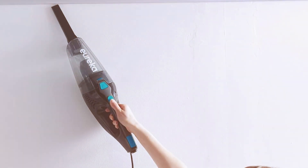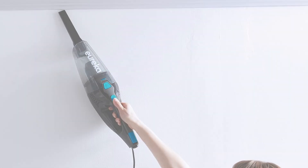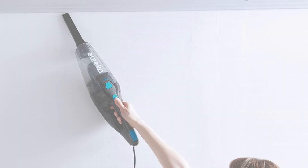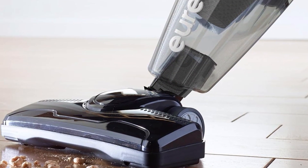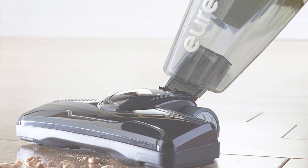This corded stick vacuum features a powerful 2-amp motor that provides strong suction, efficiently picking up dust, dirt, and debris from both hardwood floors and low-pile carpets. The 3-in-1 design offers versatility — use it as a stick vacuum, hand vacuum, or stair vacuum, making it suitable for various cleaning needs.